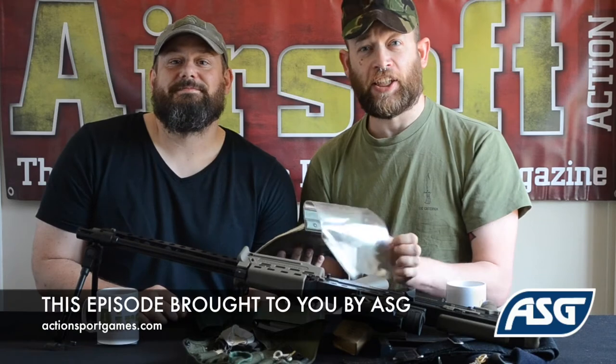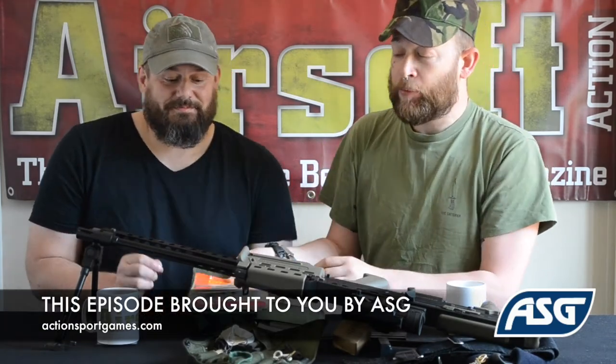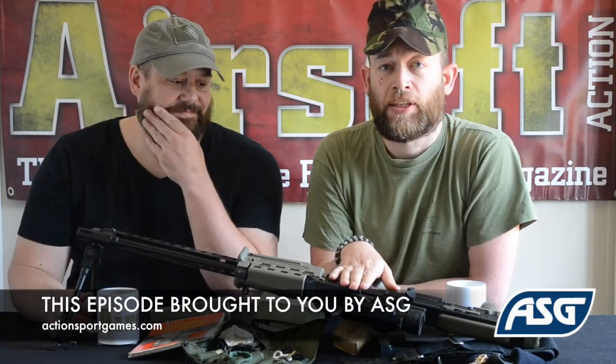Hi there, and you're watching Airsoft Action TV. I'm Gareth Gatch Harvey, and I'm Tom Andall Hibbert. Today we're going to be talking about the ASG imported ICS L86 A2 light support weapon. This is particularly interesting to you Gatch, because I believe many years ago you used to carry one of these.